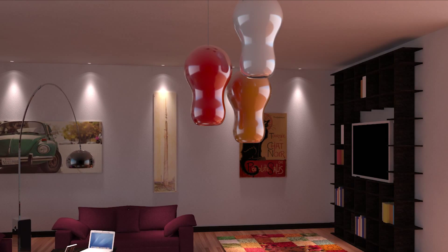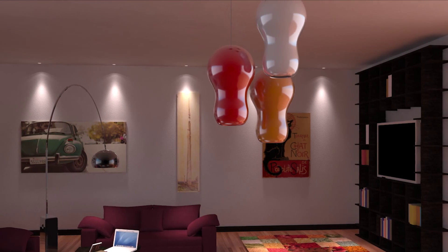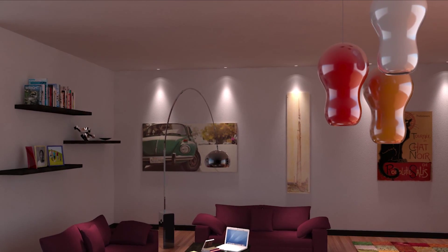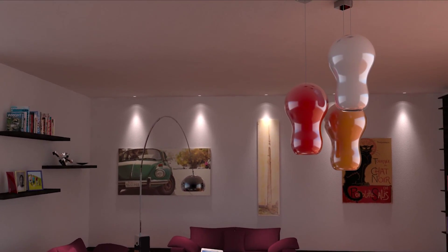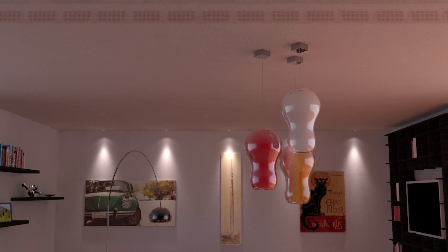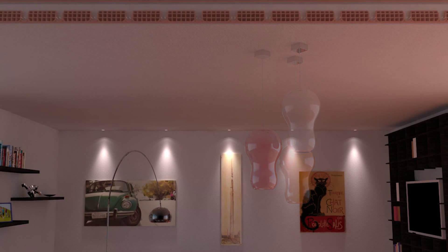Don't you believe it? Let's do a test. The noise of people walking in the flat above can be a nuisance. Let's listen to it in sequence: the first time with a ceiling without any sound dampening layers, and the second and third with a ceiling with rubber walk-on matting in two different thicknesses. Pay attention.